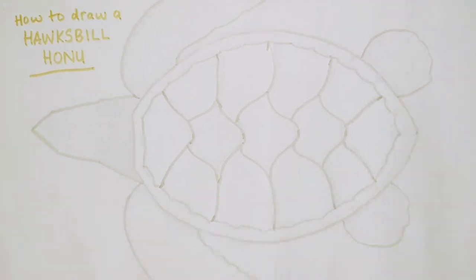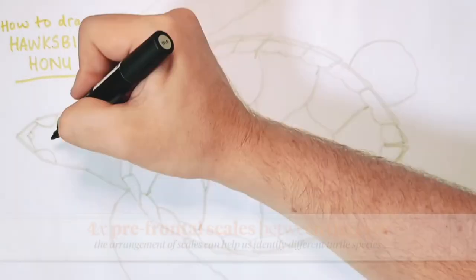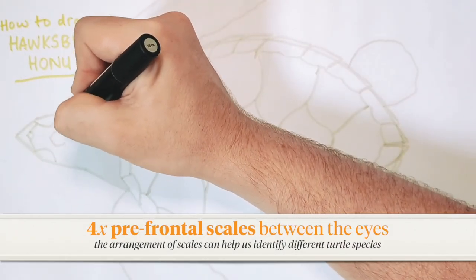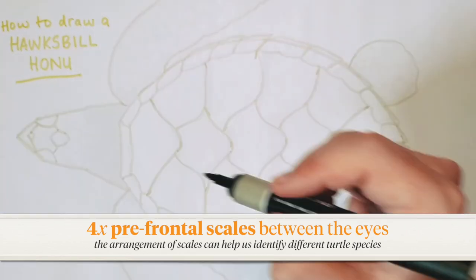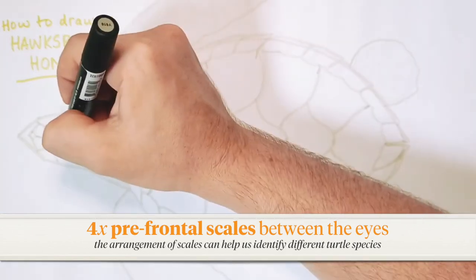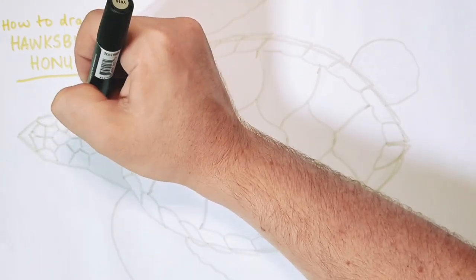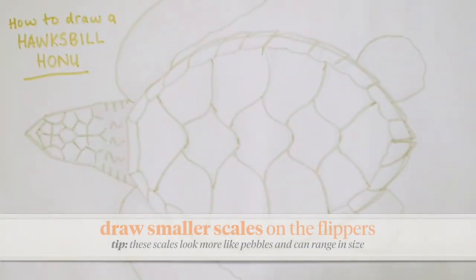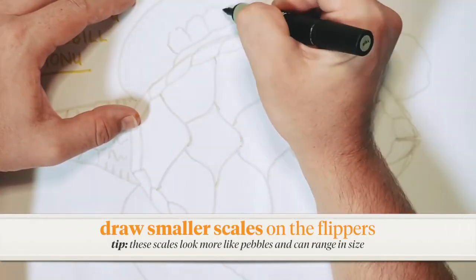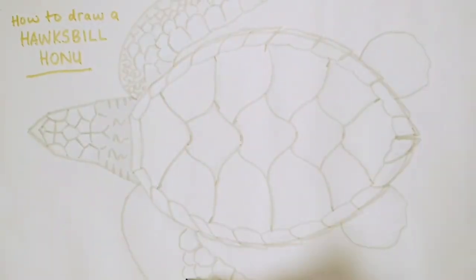For the head we can give it two eyes and a sharp beak just like a hawk, and a big scale in the middle of the head. Since it's a hawksbill it needs four scales in between the eyes — other species like the green sea turtle only have two scales here. Give it some more scales and then squiggly lines for a wrinkly neck. Next we're going to completely cover the flippers with different sized scales. These are a bit smoother and look like pebbles.